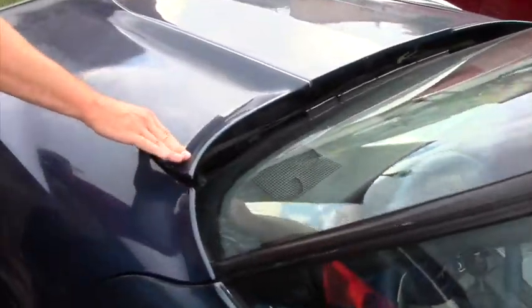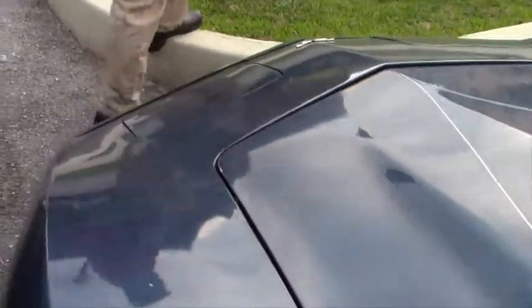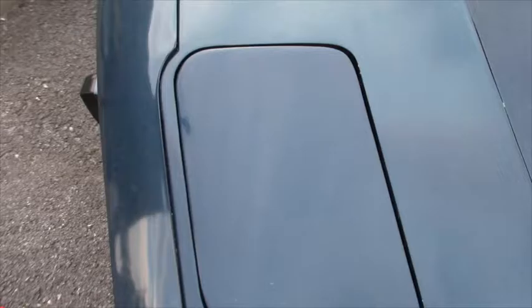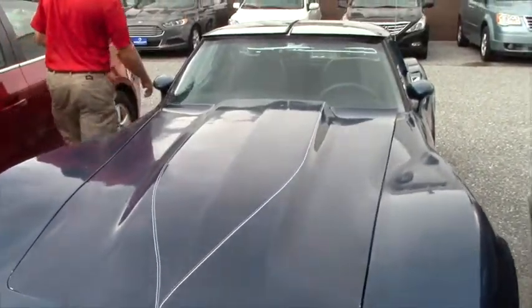I do want to show you the hood — the edge is not fully down. The headlights do pop up. In this video I'll also have the Corvette running for you in just a few so you can hear how it sounds.